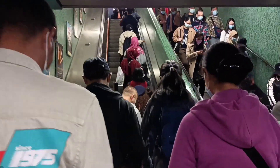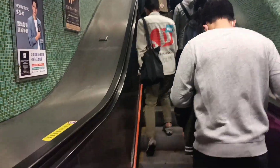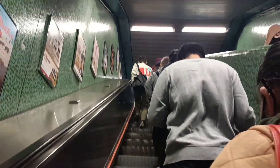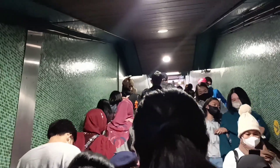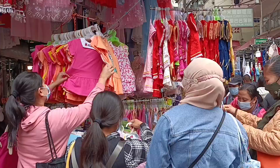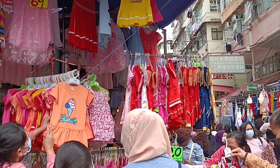Freeride ngayon sa MTR. Kaya ang daming tao. Ayan siya guys. Freeride. Tignan niyo guys kung gaano karami ang tao. So, ayan guys, nandito kami sa Shamshuipo po ngayon.